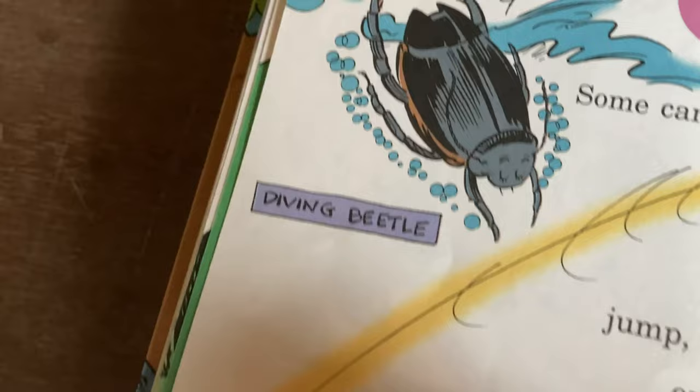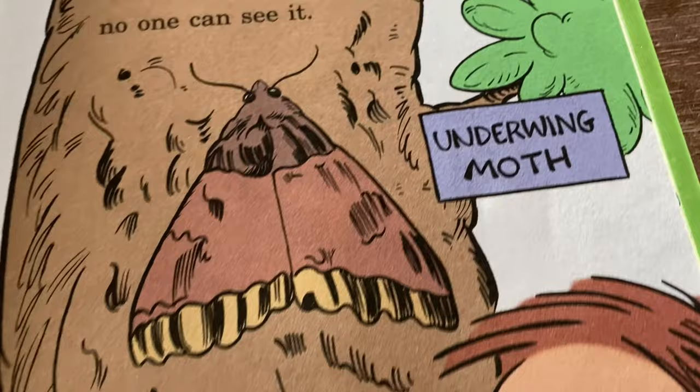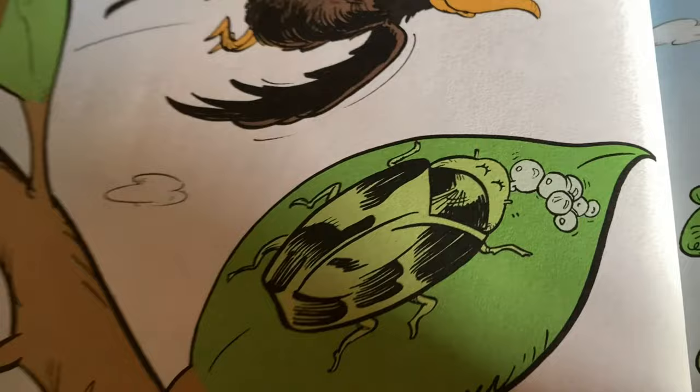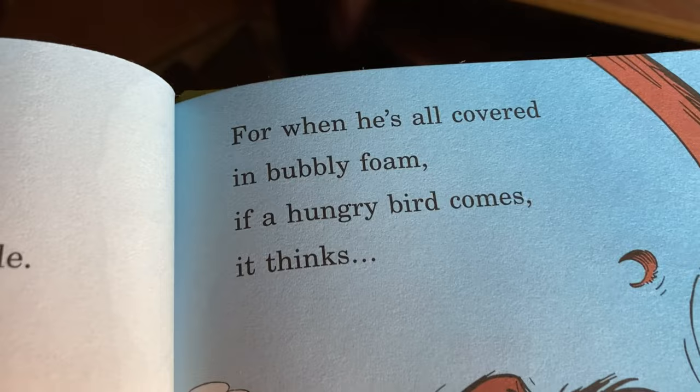Underwing moth — I saw a moth earlier outside, maybe we can go downstairs and see it. What's this — a spittle bug. He spits out a bubble — it's wet and cool and saves him from trouble. Some bugs can spit like that.